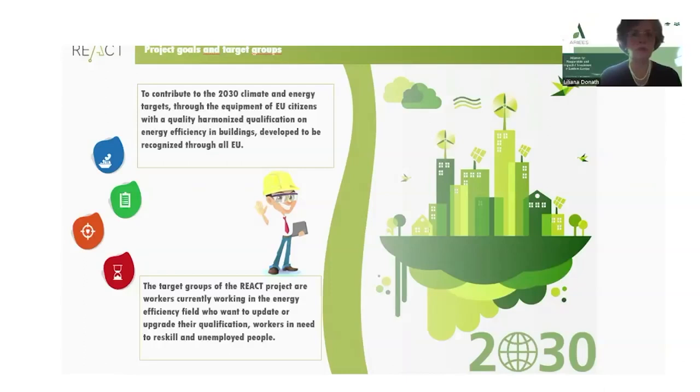The target groups of the REACT project are workers currently working in the energy efficiency field who want to update or upgrade their qualification, workers in need to reskill, and unemployed people.